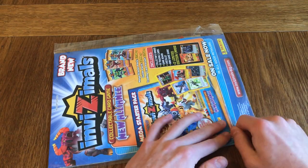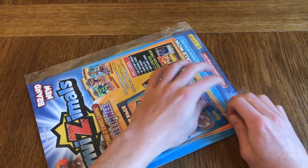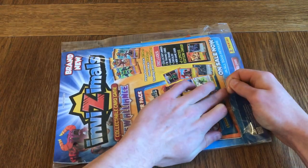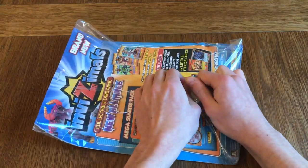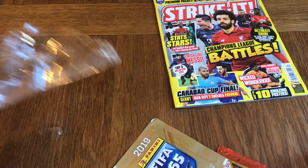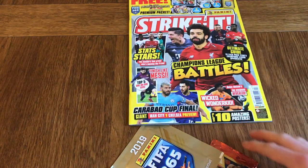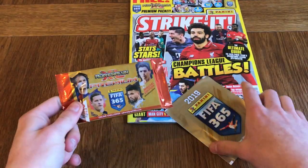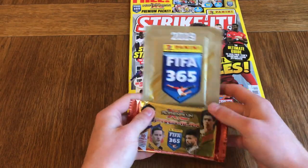Remember guys, if you enjoy the video, 45 likes would be much appreciated. Subscribe to the channel if you have not subscribed already. I will be doing a Champions League Match Attax multi-pack opening in a bit, so hopefully you stick around for that. The price of the magazine is £3.99 and what I like about it is you always get more for your money — sometimes a pack of cards, sometimes stickers, sometimes a limited edition, which is quite cool.